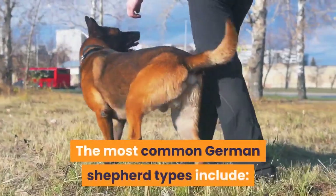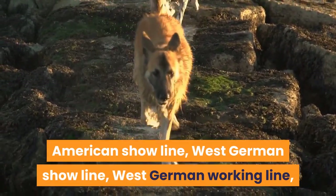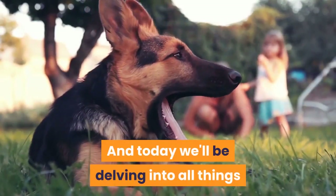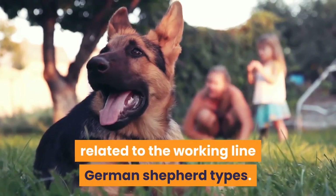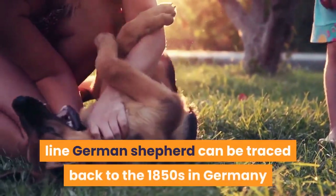The most common German Shepherd types include the American show line, West German show line, West German working line, East German working line, DDR, and Czech German Shepherds. Today we'll be delving into all things related to the working line German Shepherd types and their history.